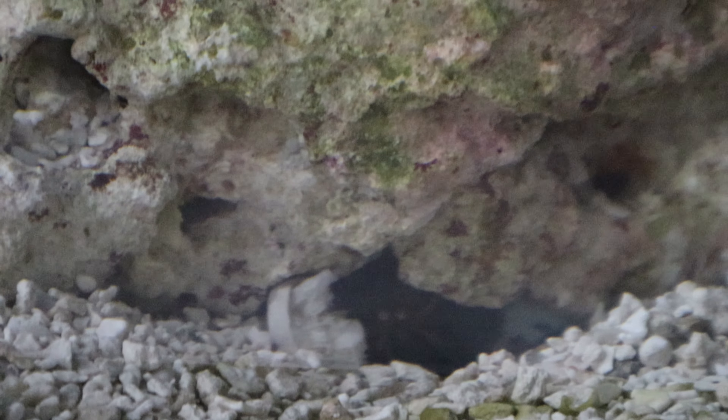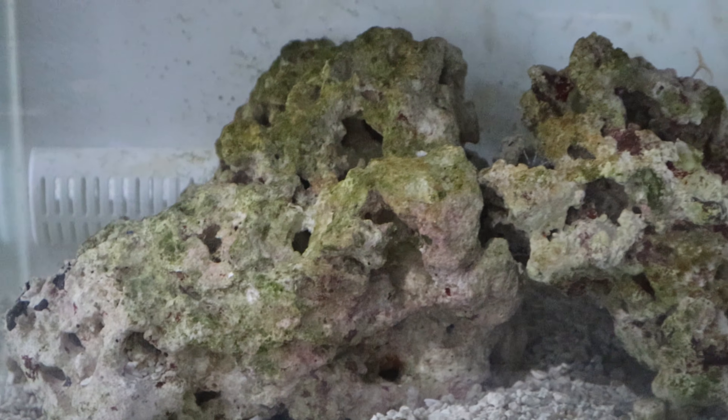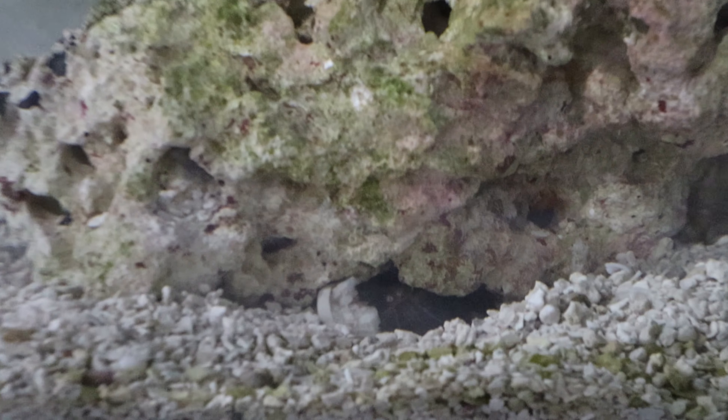It is a predator animal, so it will eat anything you put in here, which is why it lives solely by itself and is isolated away from all of our other aquarium creatures. It's just fun to have. And yeah, there's Thor.